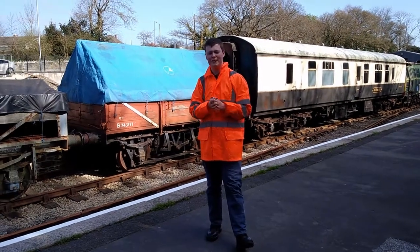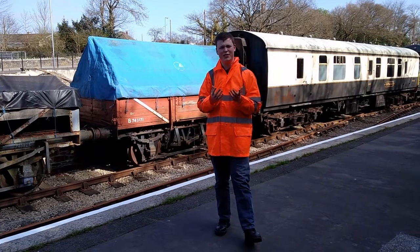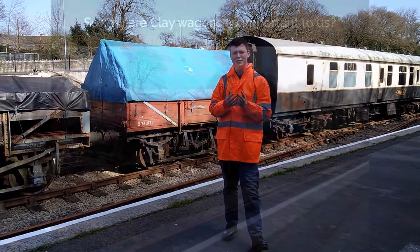Welcome back to the Bodmin-Wenford Railway. I'm Matt, one of the volunteers here, and we're here to ask a very important question: what is a clay wagon and why are they so important to us here?